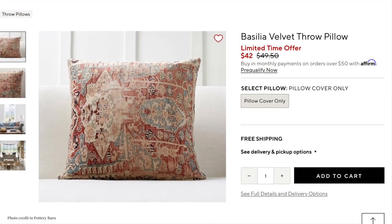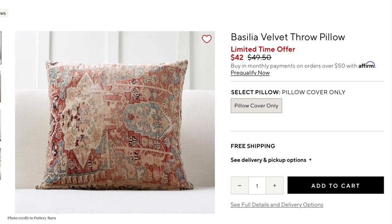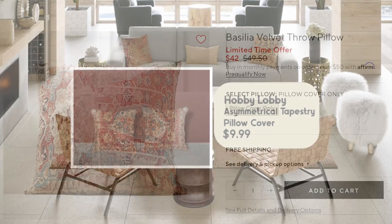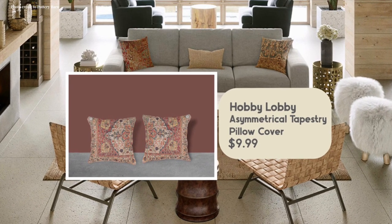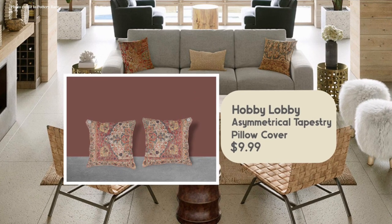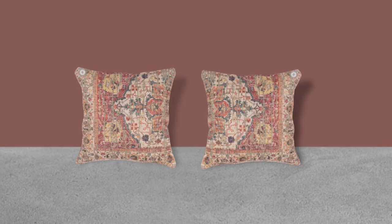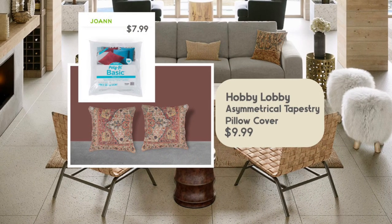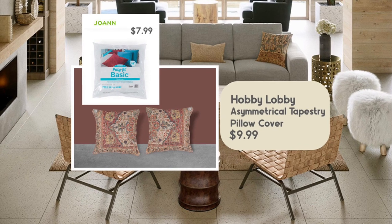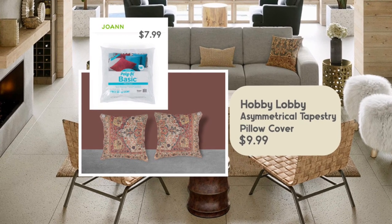The Pottery Barn Spacilia Velvet Throw Pillow cover is $42 on sale — a beautiful pillow with very high-quality velvet fabric. I found something very similar at Hobby Lobby: the Asymmetrical Tapestry Pillow Cover at $9.99 each. I also included the cost of a pillow filler in the running total, which you may already have.